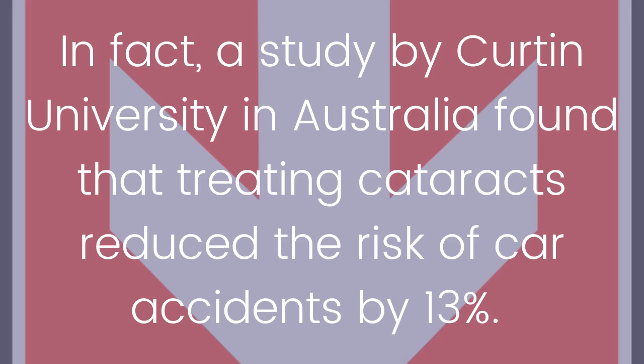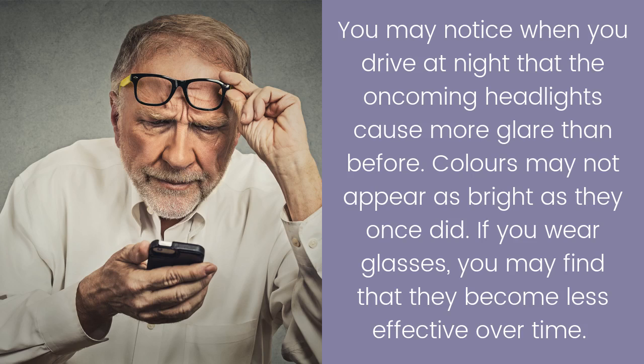You may notice when you drive at night that oncoming headlights cause more glare than before. Colors may not appear as bright as they once did. If you wear glasses, you may find that they become less effective over time.